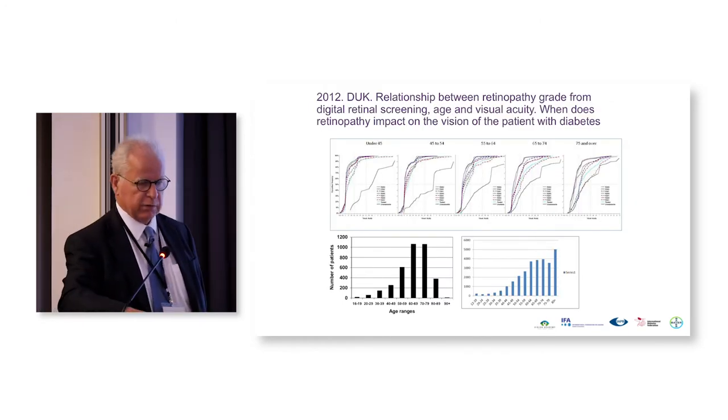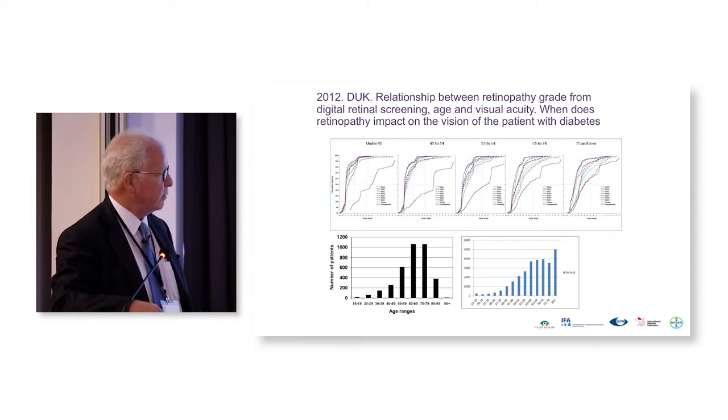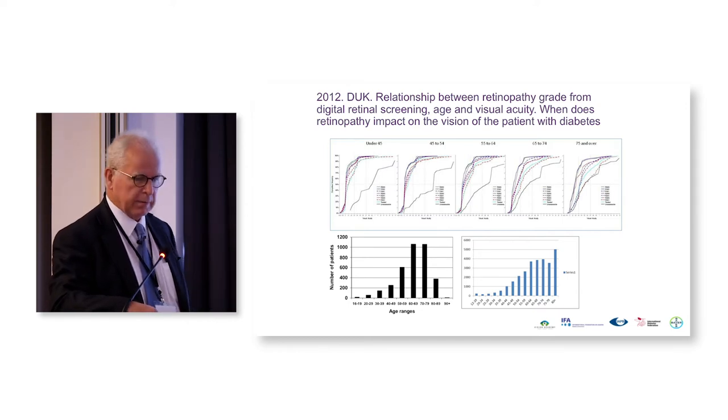We also looked at the older age group to see if there was an age at which we could stop screening, but it was very difficult to determine that because even those aged 75 and older had significant retinopathy. What we don't yet know is whether two negative screenings in the 70s would allow a longer interval. With some people now living past 100, it's very difficult to say you can stop screening at a certain age.